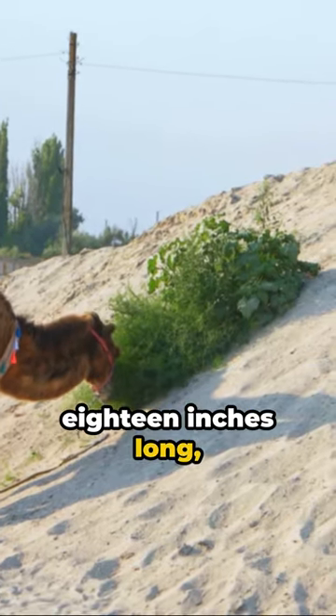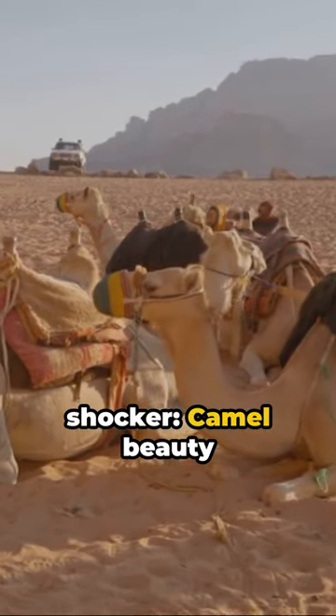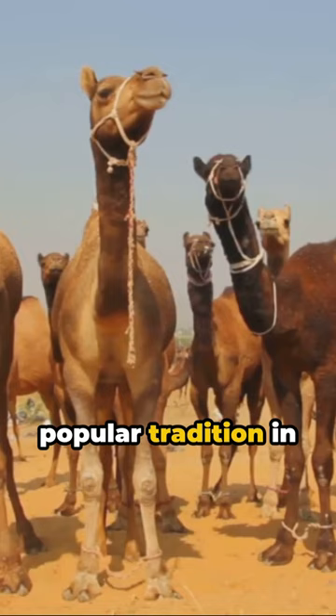Their tongues, about 18 inches long, are perfect for grabbing thorny desert plants. And here's a bonus shocker: camel beauty contests are a popular tradition in some countries.